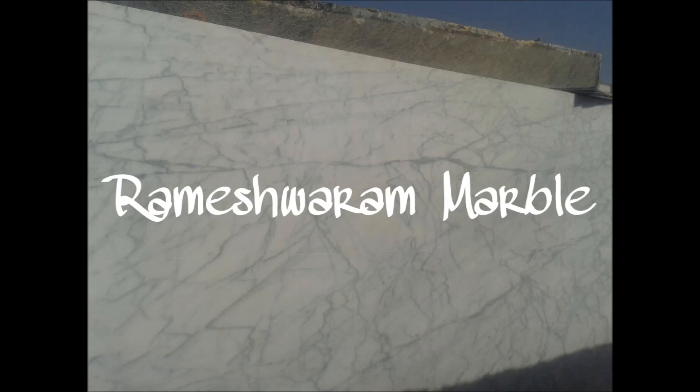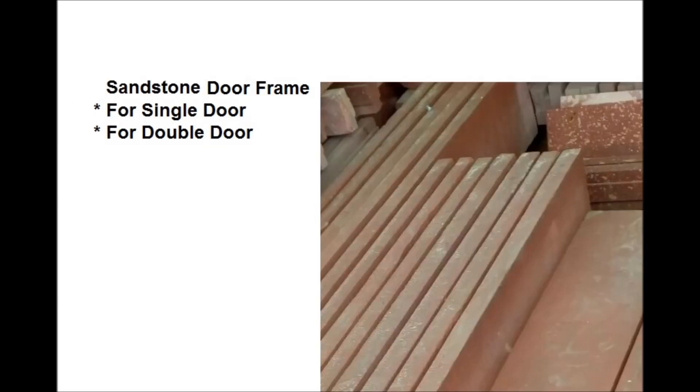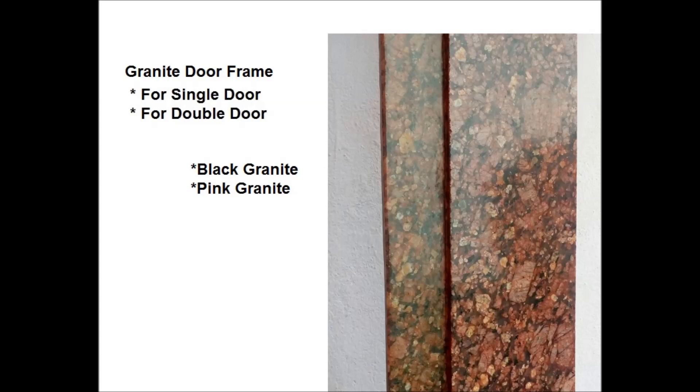If you are constructing a new home and worrying about the floor — which one to purchase, which one would be better — here is the solution. We also have stone doorframes. Existing wooden doorframes cause so many problems, but the stone doorframe is the perfect solution. You can get them in marble, sandstone, and granite patterns.